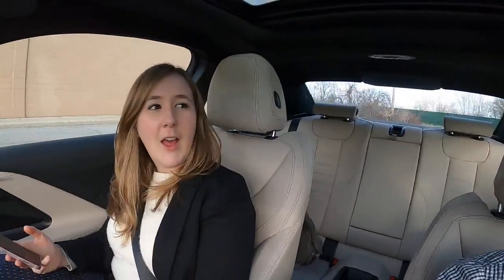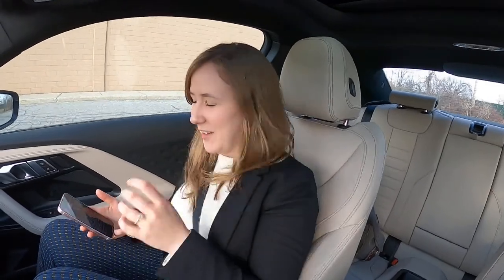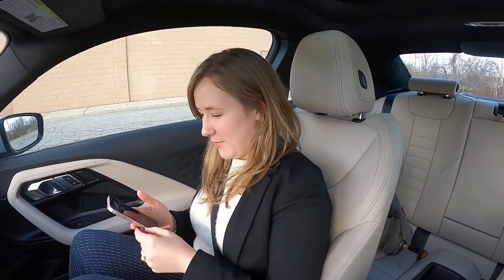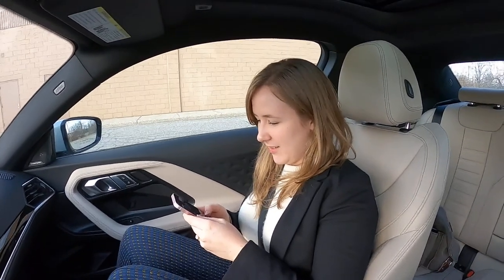Kyle's in the chat — hey Kyle. We had the GMC Sierra 2500 HD with a 6.6-liter turbo diesel V8 last week and I thought Kyle would like that. Looks like he's making his own content now — seeing his stuff go up on his channel is great.